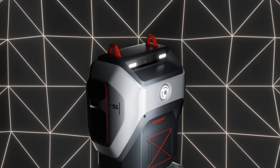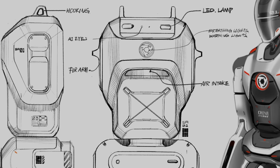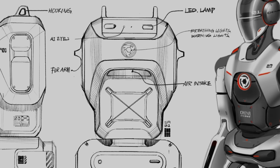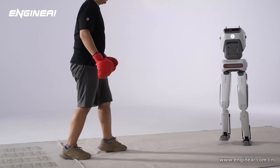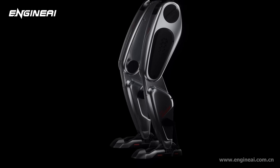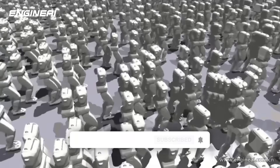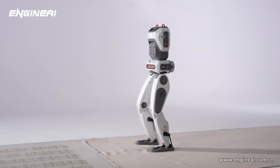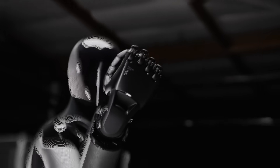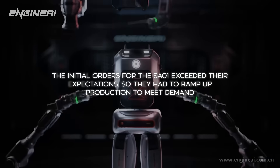Engine AI's presence at CES also showcased the SA1, a 40 kg bipedal humanoid built for research and education. It has an open-source platform so schools and labs can customize the software or hardware to fit whatever projects they're working on. Its aluminum alloy exoskeleton makes it strong and impact-resistant, and it can run and jump if needed. The company says it only consumes around 200 W while walking, which is fairly efficient for a robot that size. Priced at $5,400 US dollars — lower than many other humanoids — the SA1 drew attention, and initial orders exceeded expectations, requiring a ramp-up in production.